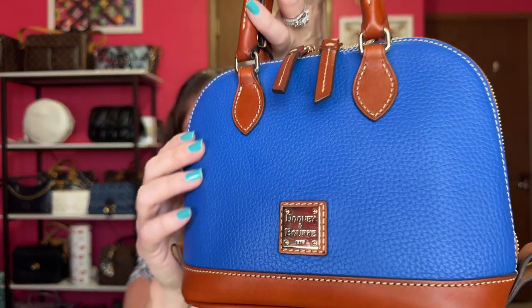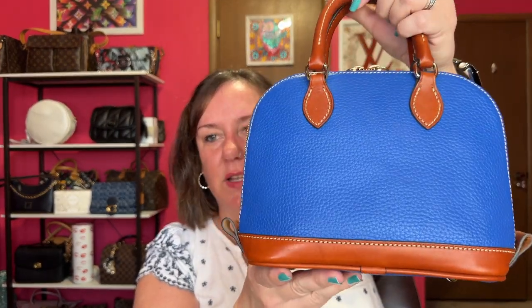Pebbled leather, to me, is the most durable and user-friendly. This is the Bitsy bag — the small version of the giant Zip-Zip satchel, which I sold mine of. I love my Bitsy bag. It has feet on the bottom, and this one is in the color French Blue. I think their pebbled leather is amazing — the quality, the stitching. You get addicted once you start with the pebbled leather.